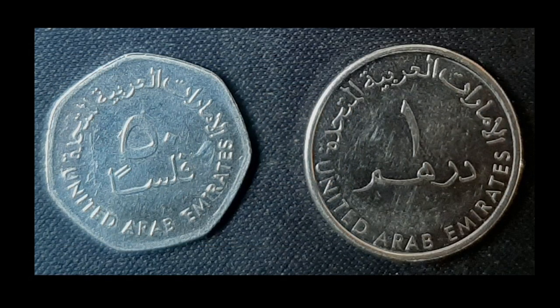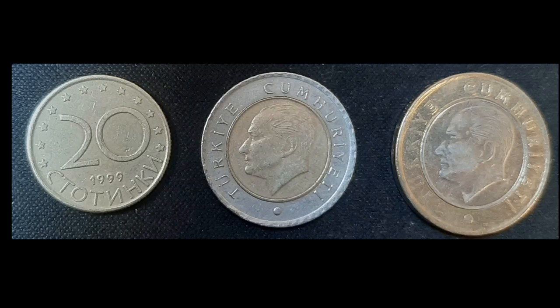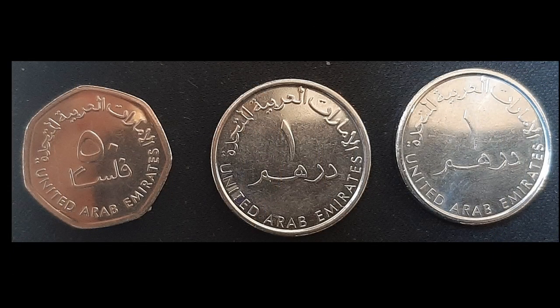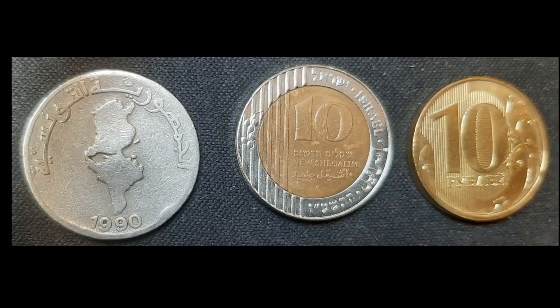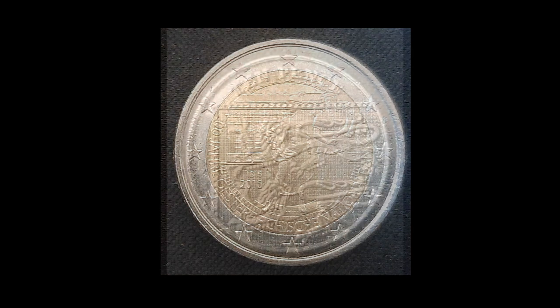Arabia, really nice. From the back side. Turkey. Arabia. Awesome. These are the two Euro coins from Austria — 200 years of the Austrian National Bank. That's the Austrian National Bank. Really nice.